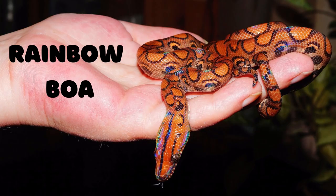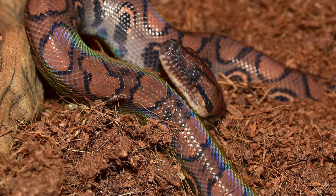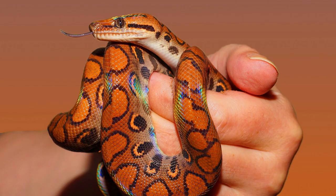Rainbow Boas are a species of snake native to Central and South America. They can be found in tropical and subtropical forests, as well as grasslands. They are known for their vibrant colors, which range from yellow to orange with red, blue, and purple stripes.